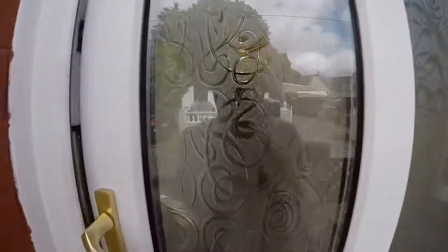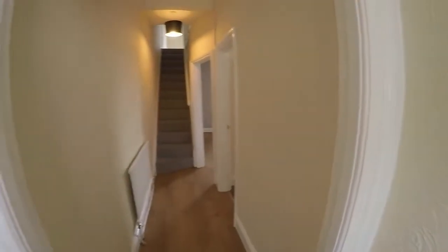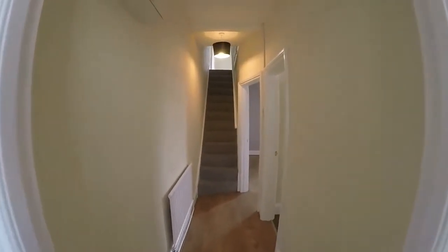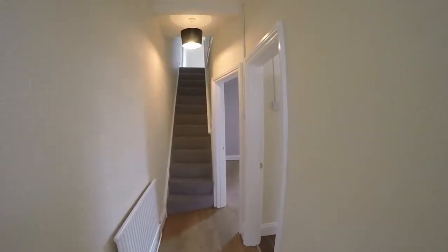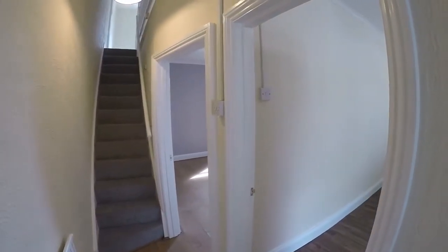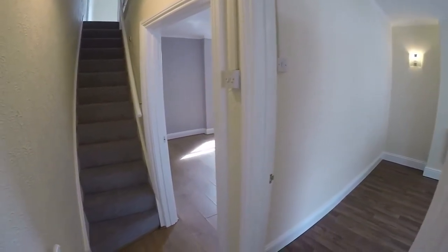We make our way through the front entrance and into this larger hallway area, with lovely tall ceilings which are carried throughout, as you'll see as we walk around. The property has been recently decorated with new carpet throughout the stairs, landing and the first floor.